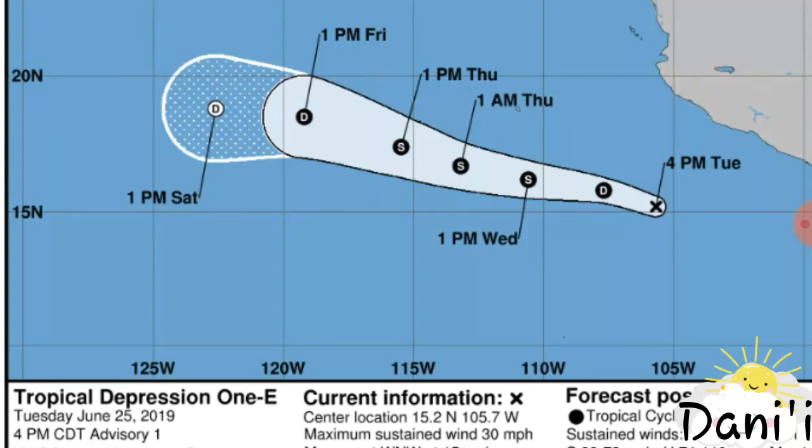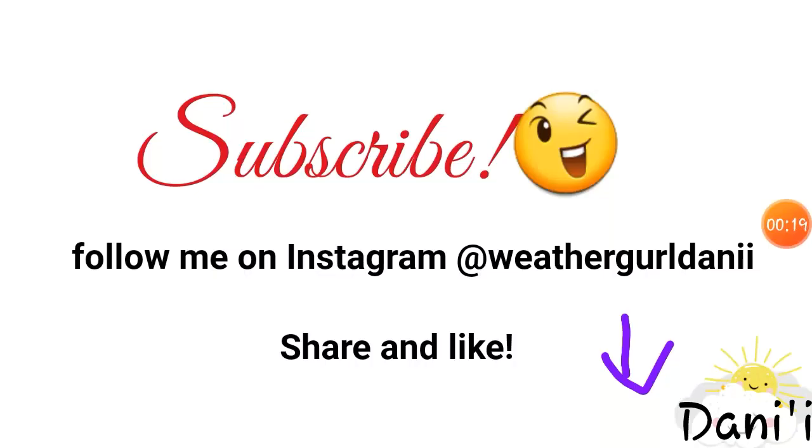But before I go into details with this newly formed depression, please subscribe if you haven't, and you can also follow me on Instagram at weathergirldanny — I'm leaving the link below. You can also share this video and like to help the channel grow. So let's see what's taking place.